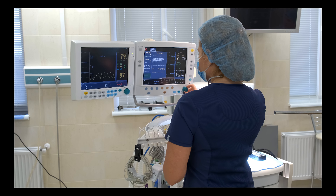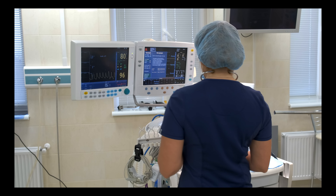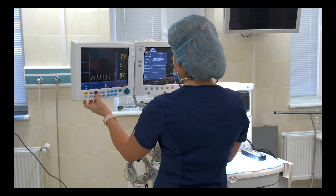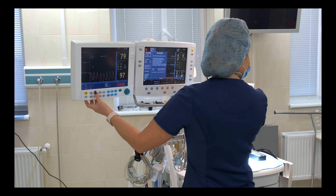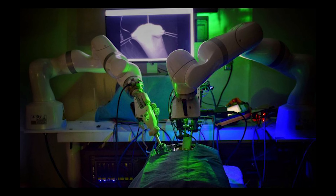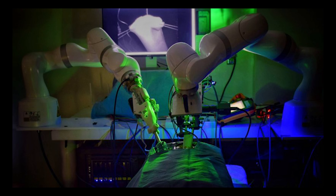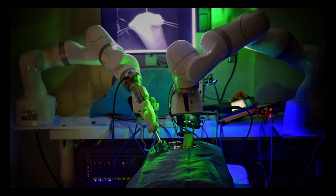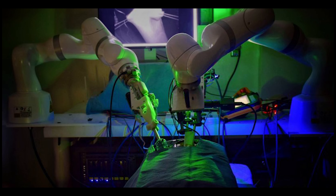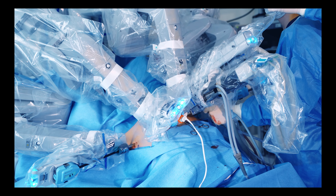One of the key advantages of robotic surgery is its capability to facilitate minimally invasive procedures. In traditional open surgeries, large incisions are made, resulting in longer recovery times, increased pain, and a higher risk of complications. However, robotic surgery enables surgeons to make smaller, more precise incisions, reducing trauma to the patient's body and expediting the healing process. Patients often experience less pain, reduced blood loss, shorter hospital stays, and faster return to their daily activities.